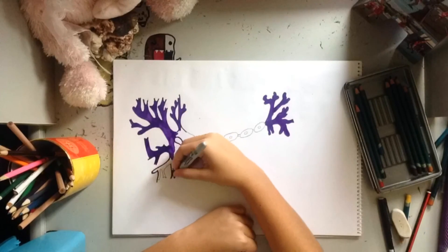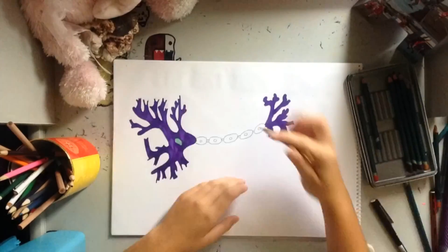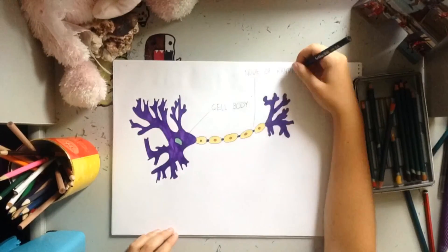Soma. The soma contains the nucleus, mitochondria, ribosomes, as well as some other components from other cells. It is also responsible for the metabolic work of the neuron, work related to our metabolism. Pre-synaptic terminals are the endpoint of an axon, which are responsible for releasing chemicals to communicate with other neurons.